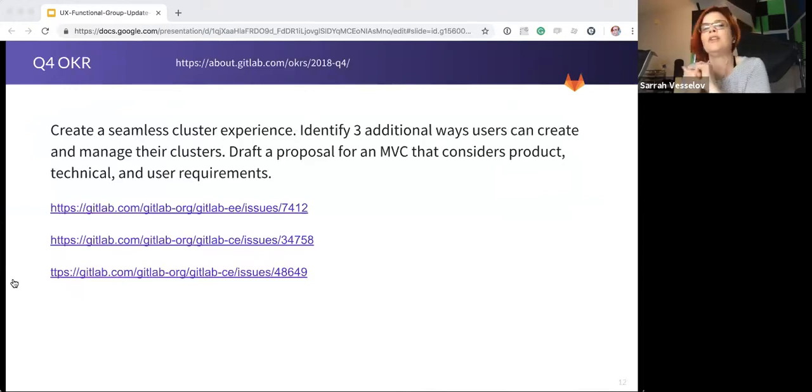Q4 — we have a lot of cool things coming up. The first Q4 OKR is to create a seamless cluster experience: identify three additional ways users can create and manage their clusters and draft a proposal for an MVC. This will fall under the configure team. UX and the configure team are well on their way, just wrapping up the product discovery phase for the group level clusters. Implementation will be happening in 11.5, and we'll be working on how the experience for group level clusters will transfer to instance level clusters in 11.5.